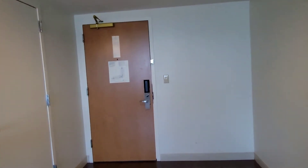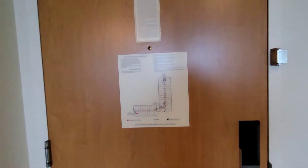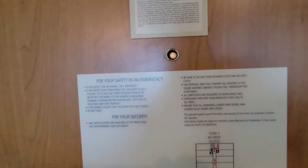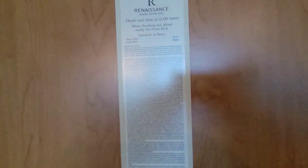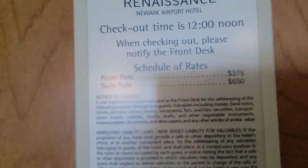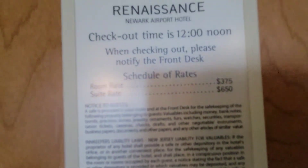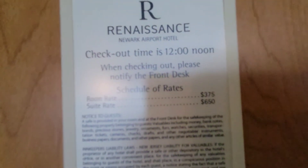It is very good. We can see the emergency information here. The room rate quoted is $375 for the standard room, and for the suite it is $660.